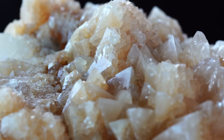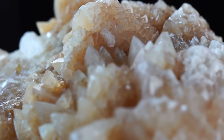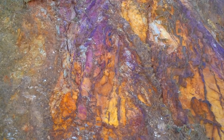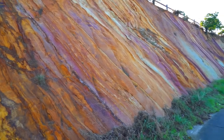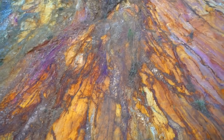But here's the secret every prospector eventually discovers if they dig deep enough into the craft. Most gold does not come from quartz, not even close. Quartz is just the most obvious, the loudest and the easiest to recognize. It's the billboard gold rides in on. But behind that billboard is an entire world of hidden, strange, counterintuitive gold hosts that most prospectors never even think about.